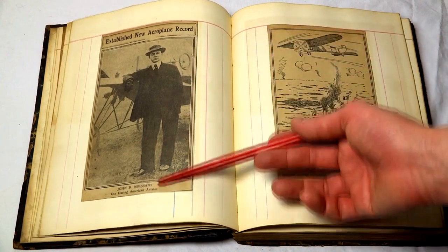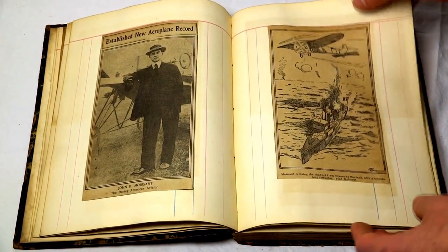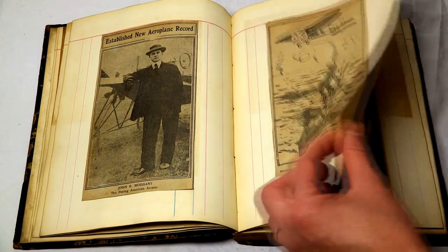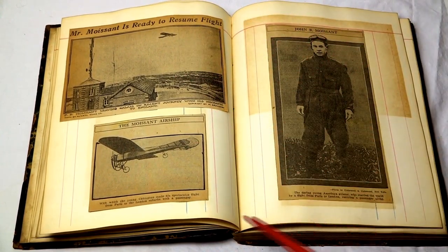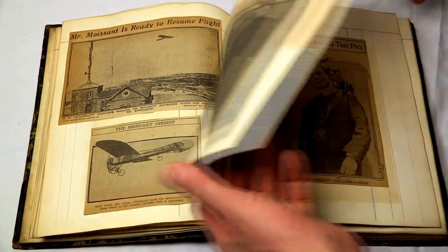So John Mossant established a new airplane record. There's another picture having to do with that. A lot of these came from newspapers out of around the 1910 era, as you can see on some of the pictures. These are all about that same aviator.